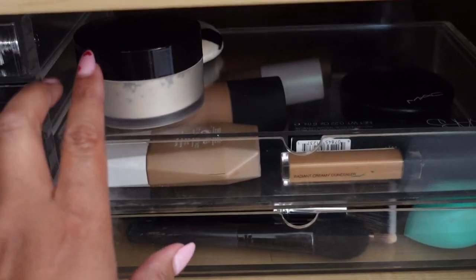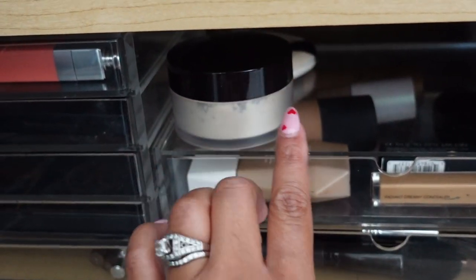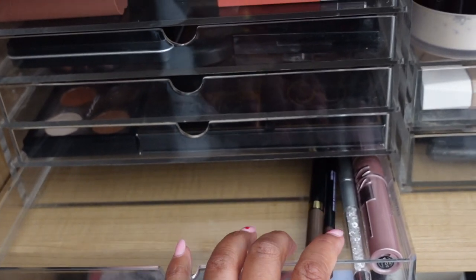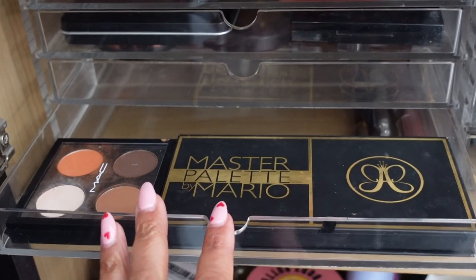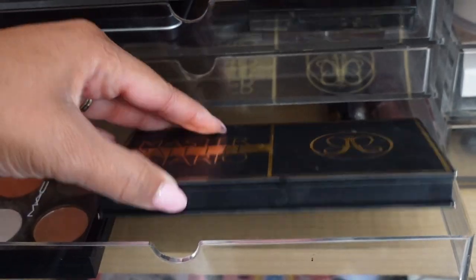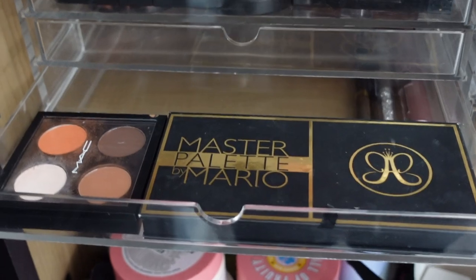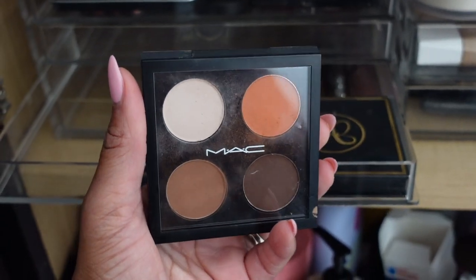I have my Laura Mercier loose powder up here because it's too big to fit in the drawer, with the puff behind it — I never use the puff but it came with one of my powders. Over here at the bottom I have brow pencils, a spoolie, and a mascara. Then I have my eyeshadow — two palettes. One I always keep up here, and the other is a Master Palette by Mario, a neutral palette. And then there's my MAC palette that I made a couple of years ago with shades I could use for an everyday eye if needed.